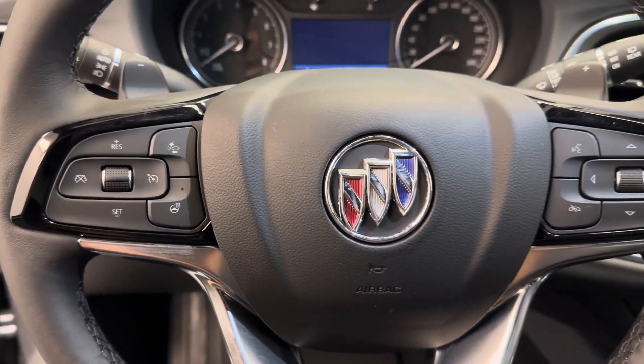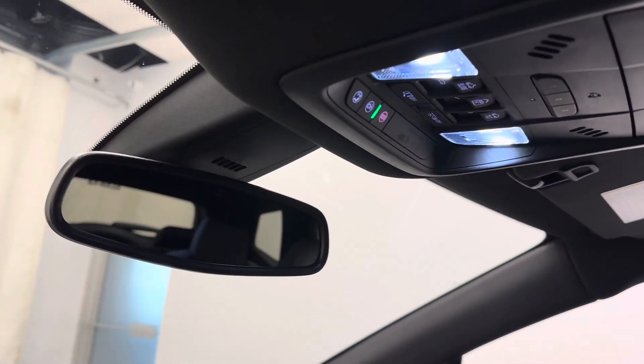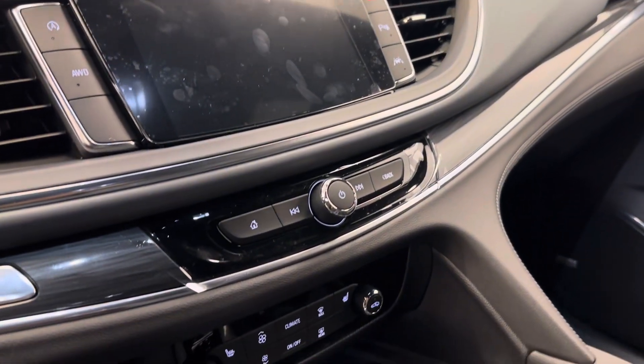Cruise control, forward collision detection, and heated steering wheel. Hands-free communication and audio controls, paddle shifters, OnStar 4G LTE with an auto-dimming chromatic mirror, sunroof controls and garage door opener, and an infotainment system with Android Auto and Apple CarPlay.